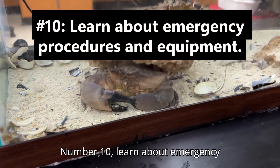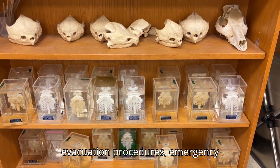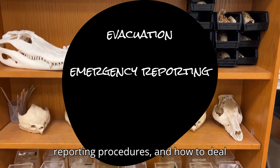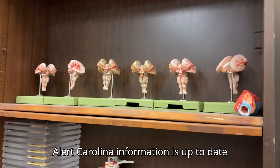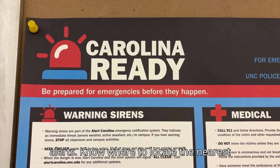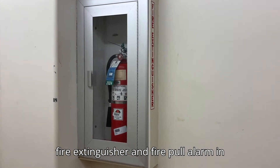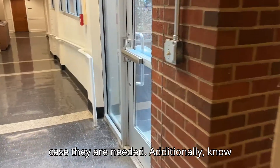Number ten: learn about emergency procedures and equipment. Understanding emergency procedures means knowing evacuation procedures, emergency reporting procedures, and how to deal with fires or spills. Make sure your Alert Carolina information is up to date so you can view and respond to any alerts. Know where to locate the nearest fire extinguisher and fire pull alarm in case they are needed, and know where you will exit the building in the event of a fire.